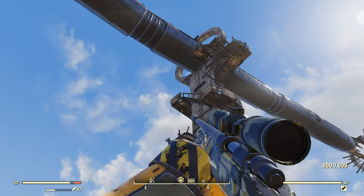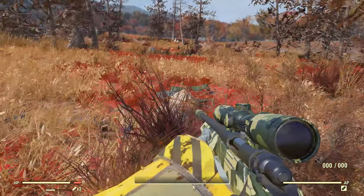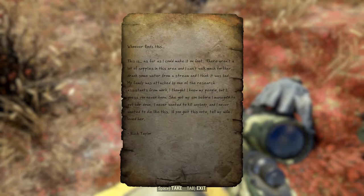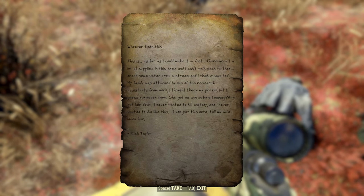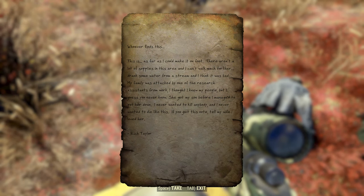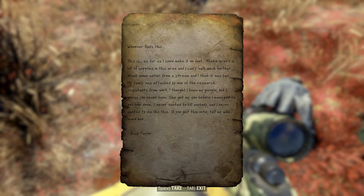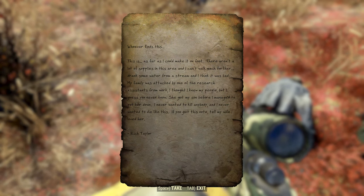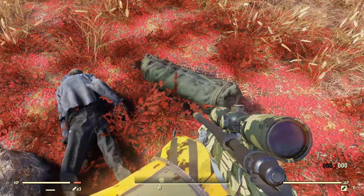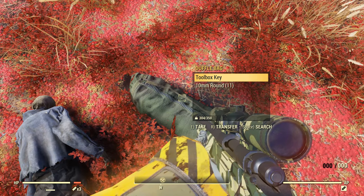We're heading northwest of the pylon. Let's take a look at this note here on the stump - Rich Taylor's Testament. Whoever reads this, this is as far as I could make it on foot. There aren't a lot of supplies in this area, and I can't walk much farther. Drank some water from a stream and I think it was bad. My family was attacked by one of the research assistants from work. I thought I knew my people, but I guess you never know. She got my son before I managed to put her down. I never wanted to kill anybody, and I never wanted to die like this. If you get this note, tell my wife I loved her. Rich Taylor. And then this bag right here has the toolbox key.